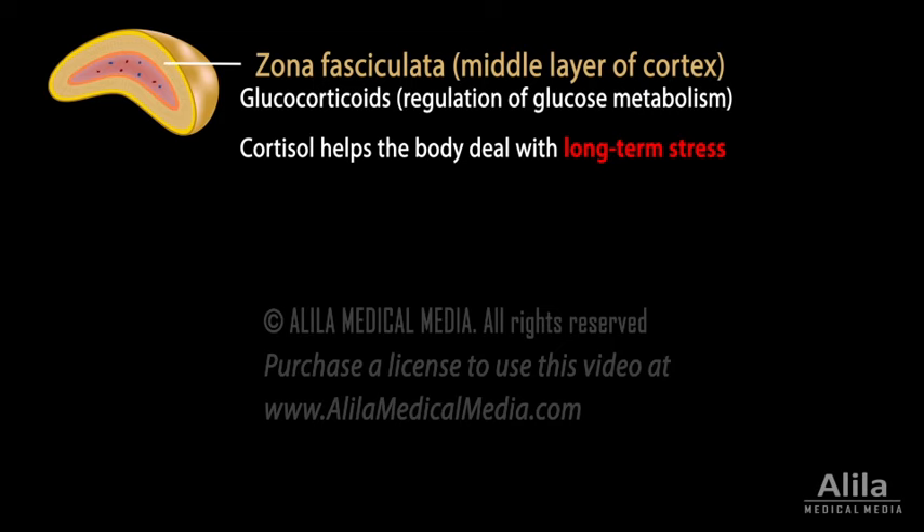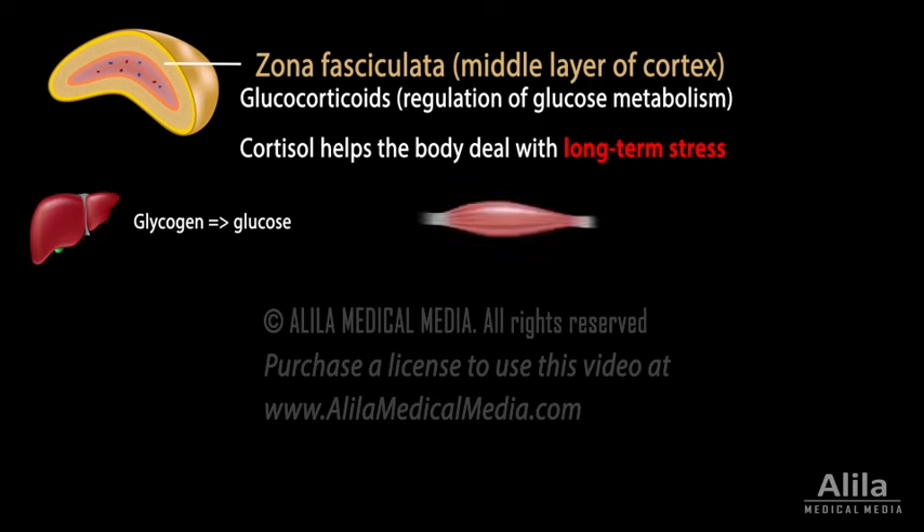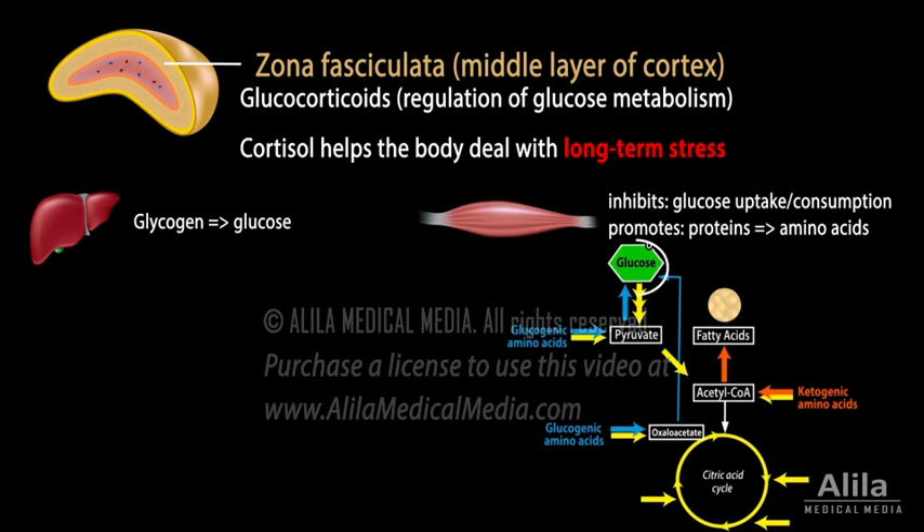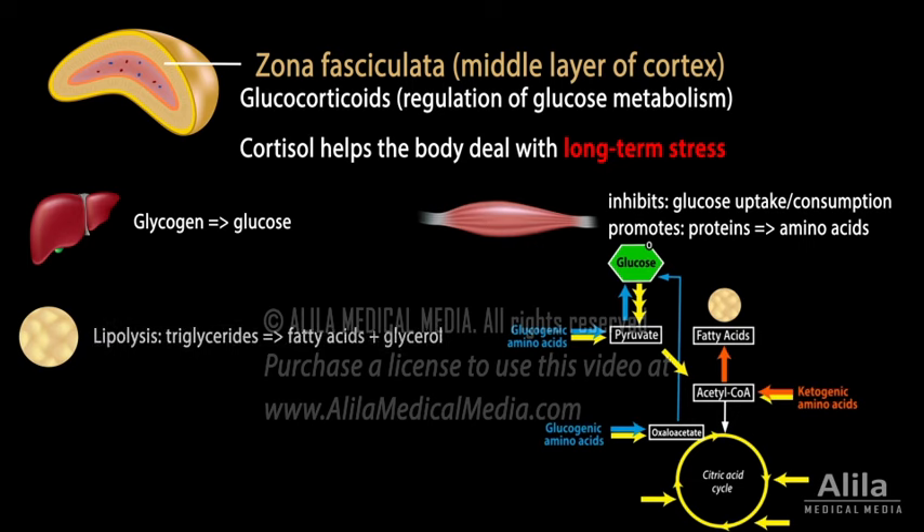Cortisol's overall effect is to increase energy supply. In the liver, it promotes catabolism of glycogen to glucose. In the muscles, it acts to reduce glucose uptake and consumption and increase degradation of muscle proteins into amino acids, which can then be used to synthesize glucose, fats, or generate energy. In adipose tissue, cortisol promotes lipid breakdown for additional energy.